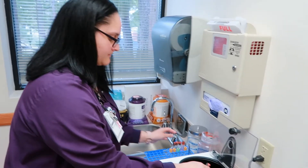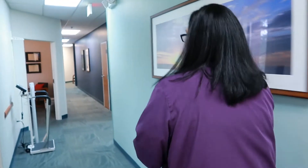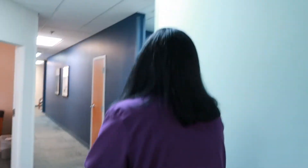As a medical assistant, I do phlebotomy, which is lab, clerical, and clinical. I do everything for the patient. I bring them in the room, take vitals, take their information, and then get them ready for the doctor.